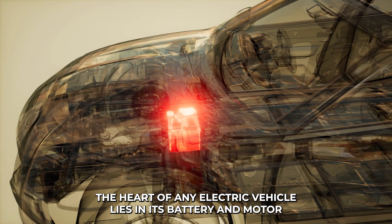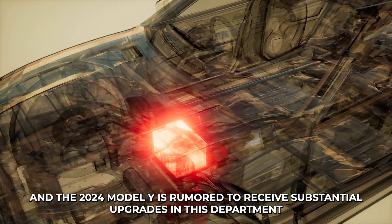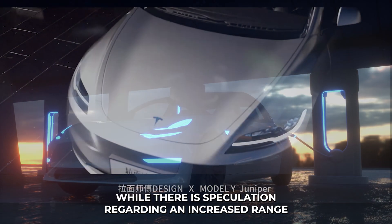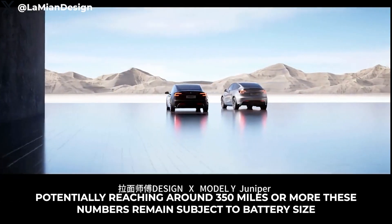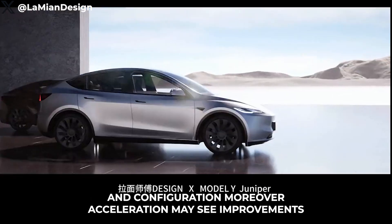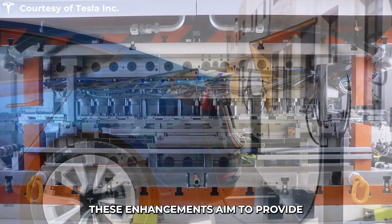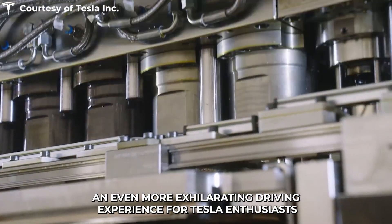The heart of any electric vehicle lies in its battery and motor. The 2024 Model Y is rumored to receive substantial upgrades in this department. While there is speculation regarding an increased range, potentially reaching around 350 miles or more, these numbers remain subject to battery size and configuration. Moreover, acceleration may see improvements thanks to a more efficient and powerful battery pack and motor, aiming to provide an even more exhilarating driving experience for Tesla enthusiasts.